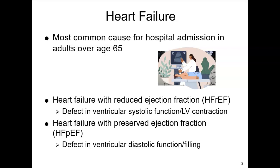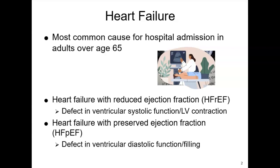Heart failure is a pretty complex syndrome. It basically is a mismatch of blood supply and oxygen to our tissues and our organs — we have more need than we can supply. So basically, it's a decreased cardiac output leading to decreased tissue perfusion, and it is the most common cause of hospital admissions for adults over 65.